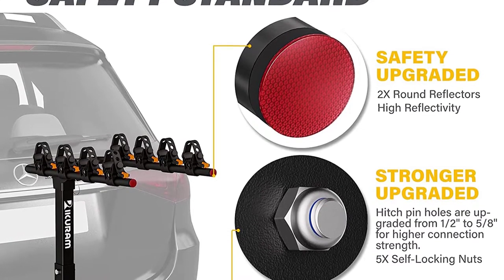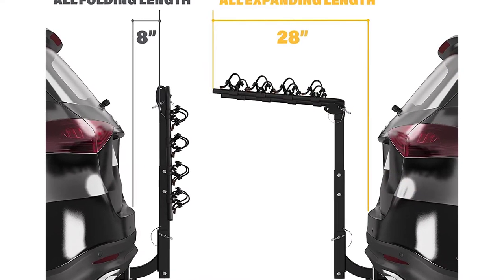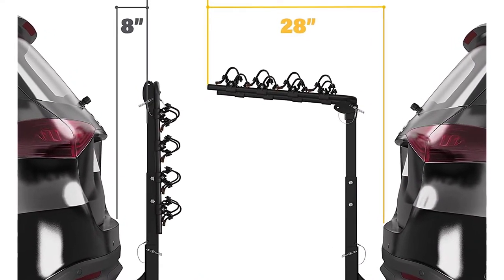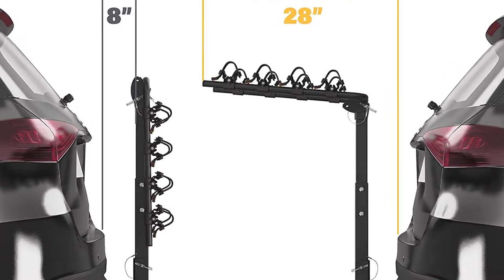It is a hassle-free hitch-mounted bike carrier, so you can use this bike rack without removing the rear bumper or any part of the hitch receiver. There is no need to adjust the rack — the adjustable arms on this bike rack can be moved without tools.